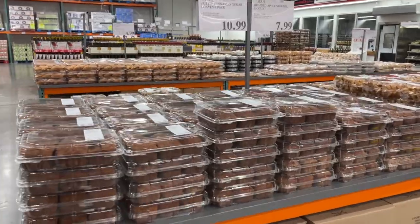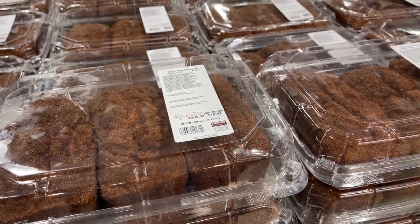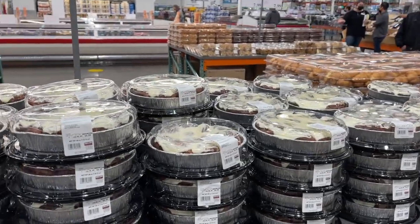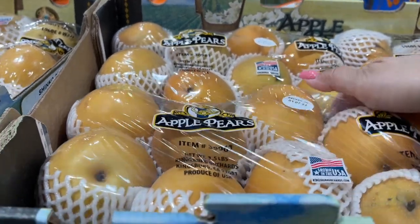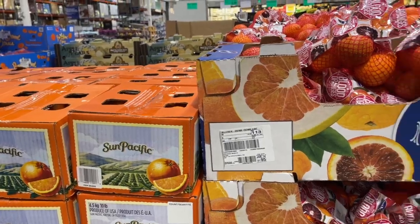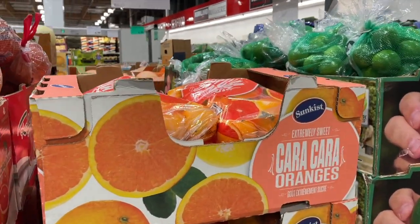This is new — butter cinnamon sugar loaves. I think we might get this and put some in the freezer. I really wanted to try the ham and cheese danish but I don't see it. They have apple pears for $7.99, and you get a lot. They have tons of oranges, grapefruit — oh, they have cara cara oranges for $3.29.